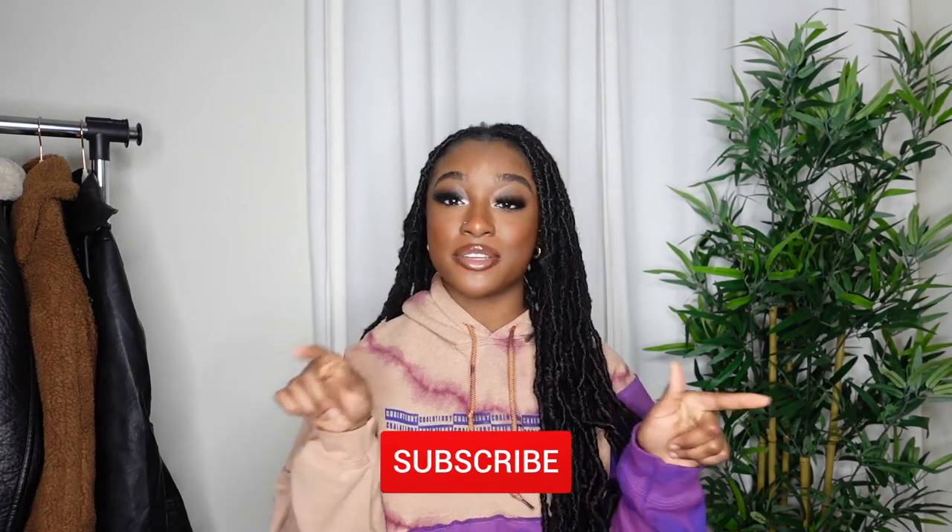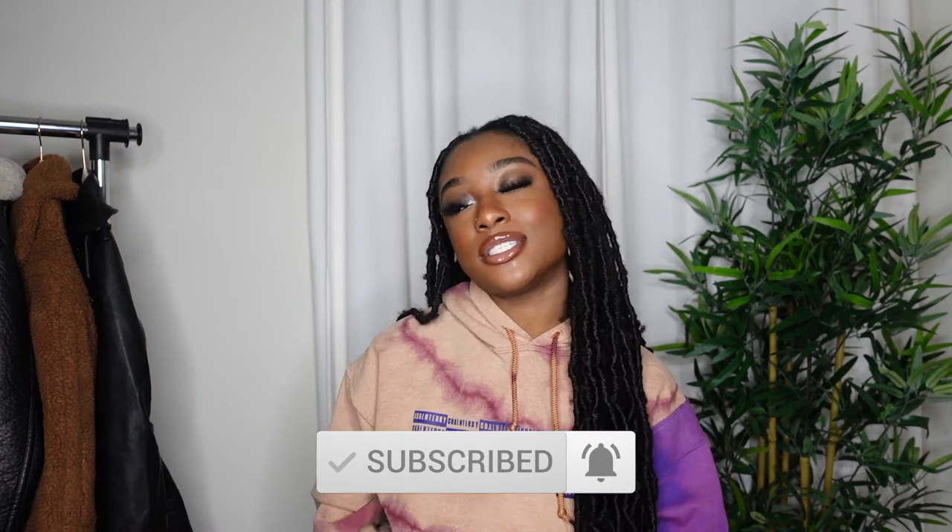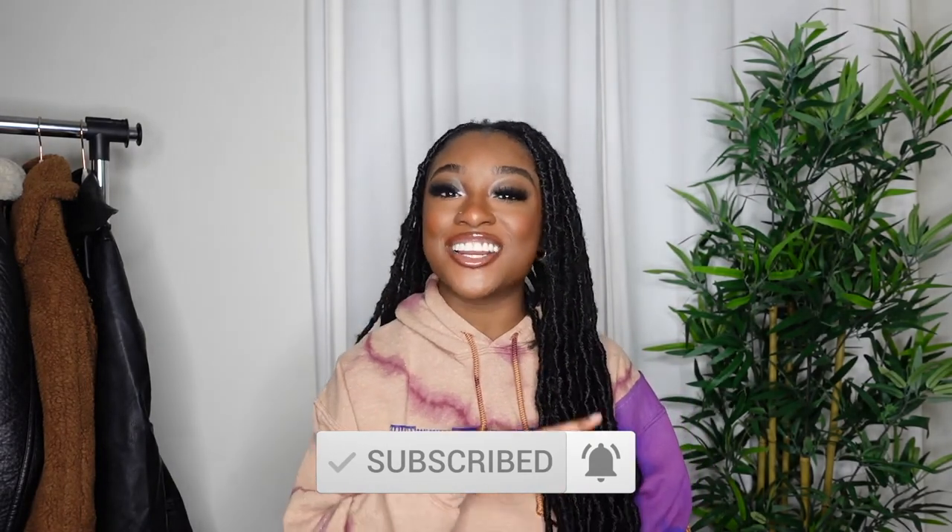That's it for this video! I hope you guys enjoyed me sharing my favorite Amazon items. Leave a comment below, don't forget to subscribe — hit that red subscribe button and make sure it turns gray — and turn on your notification bell so you stay updated. I'll see you guys in my next video, bye!